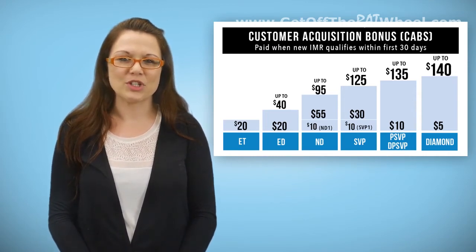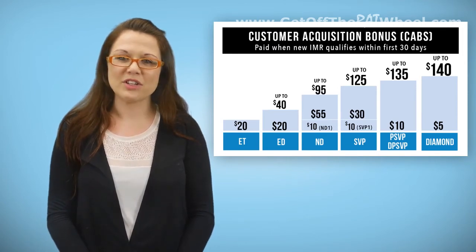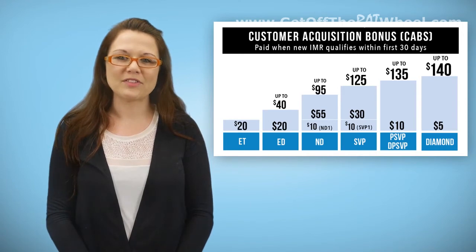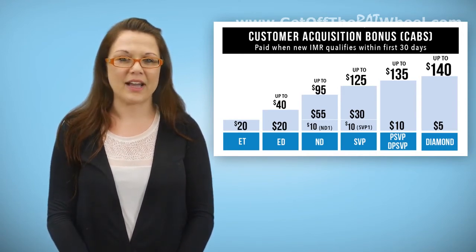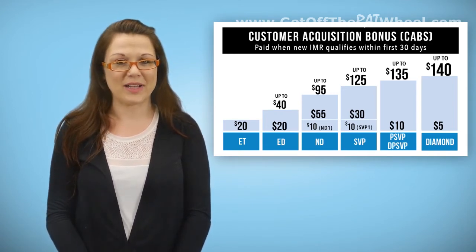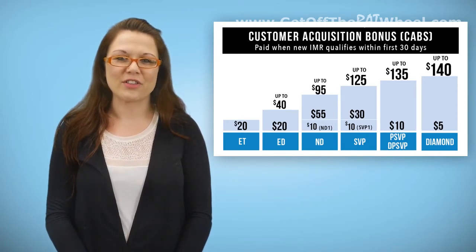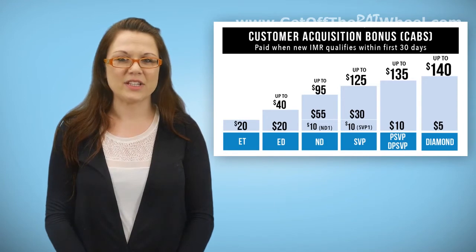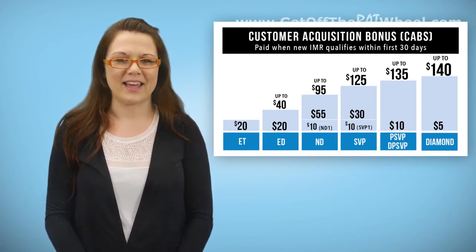There are different reasons someone would choose to be both or one or the other to a new IMR. To achieve a CAB on a newly recruited IMR that you personally sign up, you do have to be at least an Executive Trainer at the time of enrollment and be their actual enroller. For CABs specifically, you do not need to also be their sponsor. The additional CAB amounts are then paid to the further uplines, generally paid only to the open line upline at each position level. There are two that pay to generational uplines.